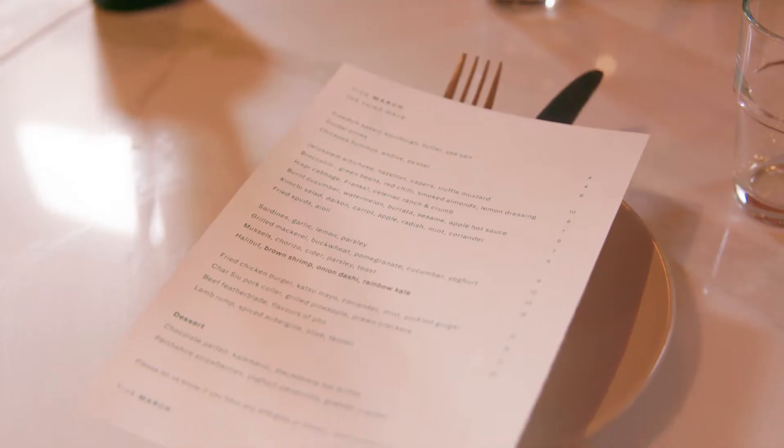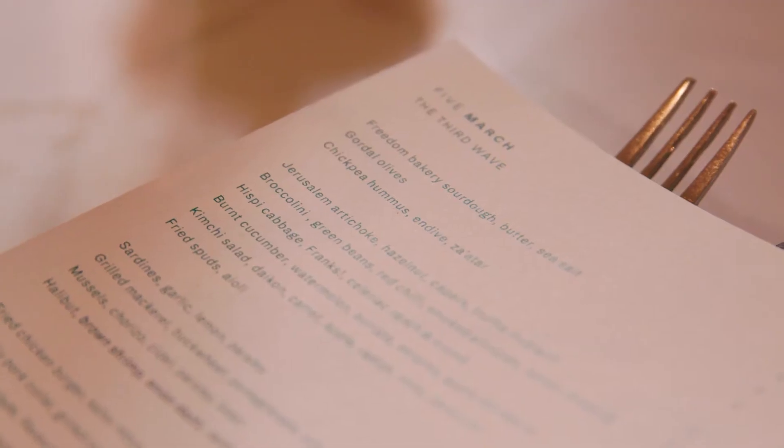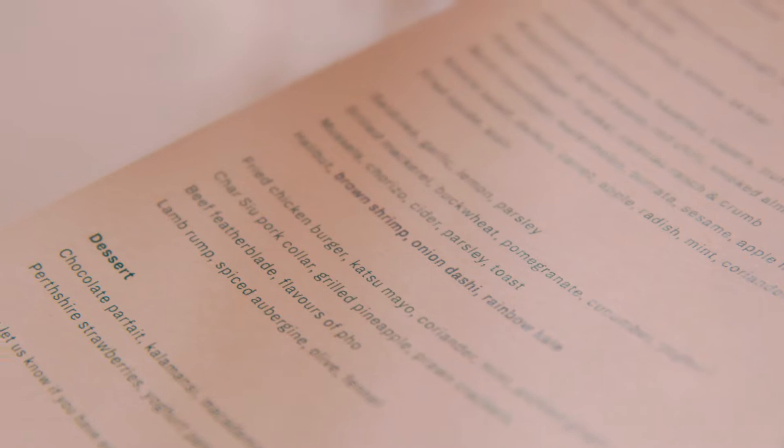The ethos of the food is essentially my experience in kitchens. In 20 years I cook what I like to cook and I like to cook what I like to eat. That's really the ethos behind it — there's not really any gimmicks to it.